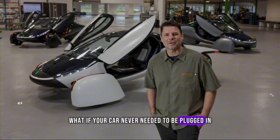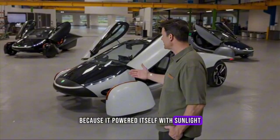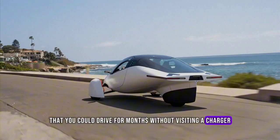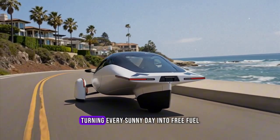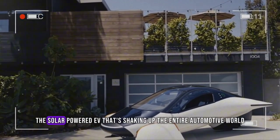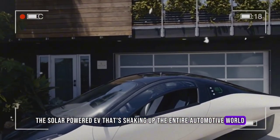What if your car never needed to be plugged in, because it powered itself with sunlight? Imagine a vehicle so efficient that you could drive for months without visiting a charger, one that absorbs energy from the world around it, turning every sunny day into free fuel. That's the promise of the Aptera, the solar-powered EV that's shaking up the entire automotive world.